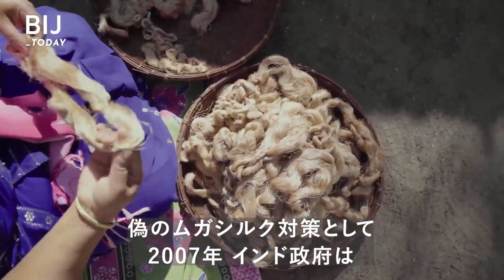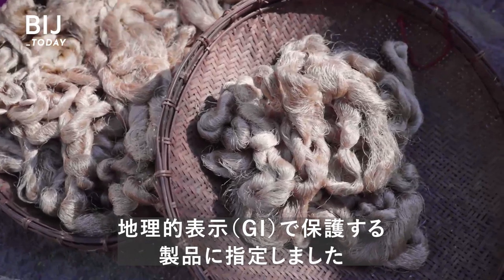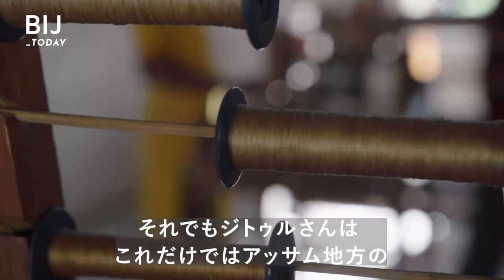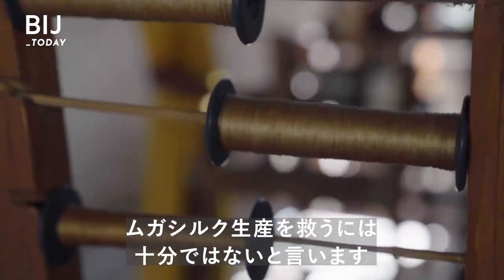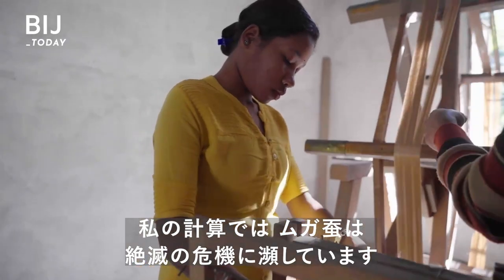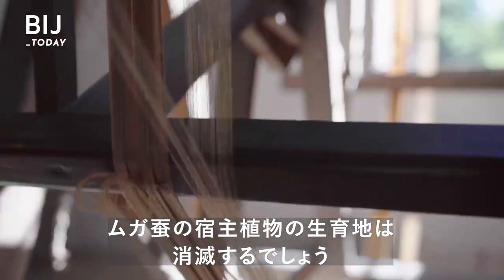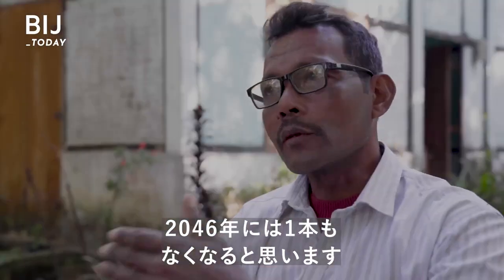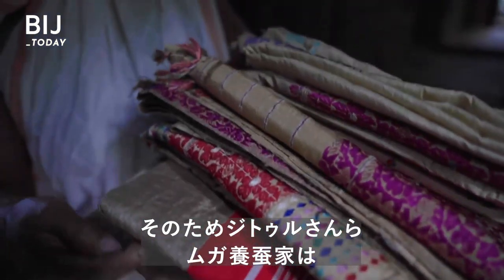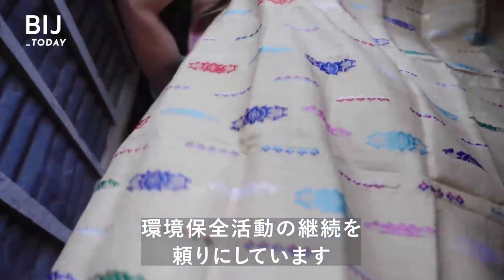To combat the rise of fake muga, in 2007 the Indian government designated Assam muga silk as a protected geographical indication, or GI product. This means authentic muga silk can only come from Assam. But Jatoll doesn't believe it's done much to help Assam's muga silk production. That's why Jatoll and other muga farmers are relying on environmental conservation efforts, now and in the future, to ensure the survival of this millennia-old fabric.